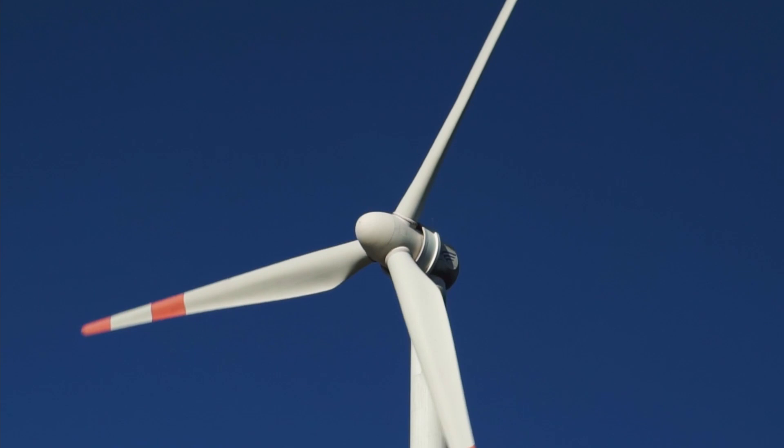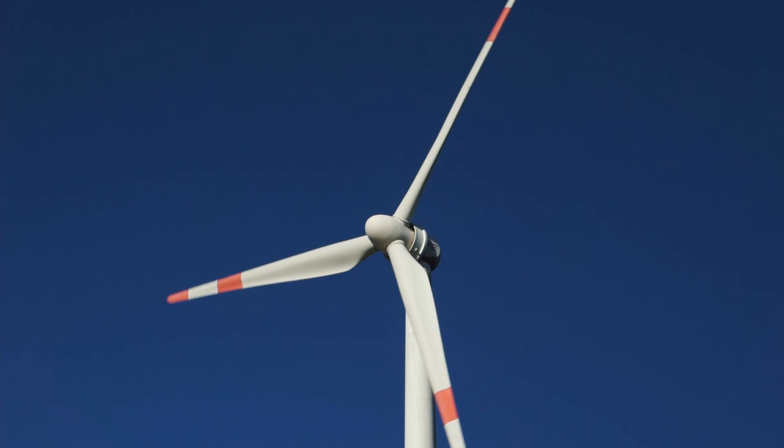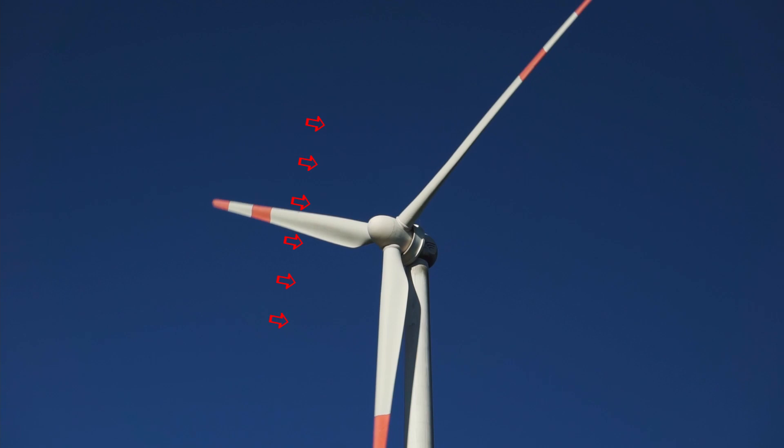The following animation will help demonstrate the basic aerodynamics of wind turbines of this type. The red arrows indicate the wind moving toward the blades. As the wind moves across the blades, the wing-like design causes a change in air pressure between what we see in this image as the top side and the opposite side, in this case the bottom. The result is higher pressure on the top and lower on the bottom. This difference in air pressure creates what is called lift.